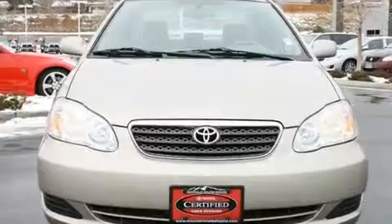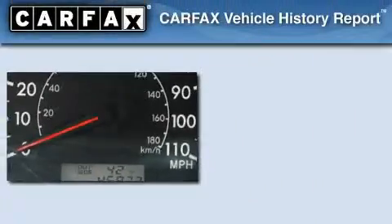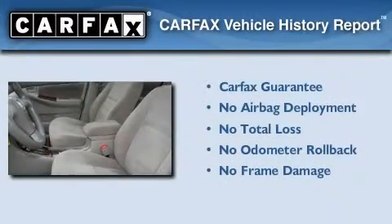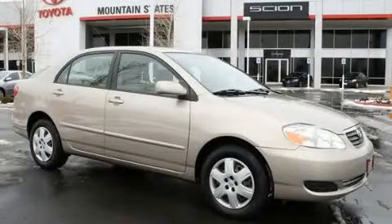With an EPA estimated rating of 38 miles per gallon on the highway, this vehicle pays off in the long run. Not to mention that this Toyota qualifies for the Carfax buyback guarantee. Stop by today and test drive this automobile for yourself.